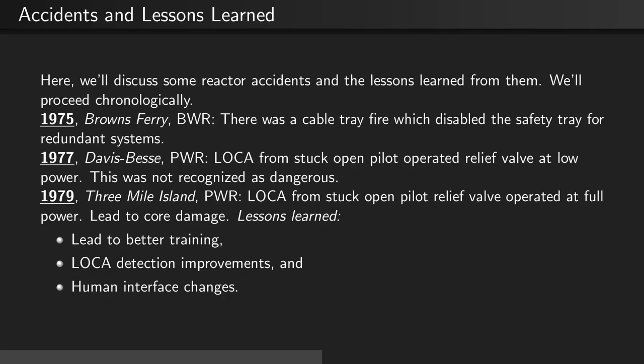In 1979, at Three Mile Island, which was a PWR, there was another loss of coolant accident from a stuck-open pilot-operated relief valve at full power. This led to core damage. The lessons learned were that better training needed to be implemented, loss of coolant detection improvements were made, and there were human interface changes to the reactor controls.